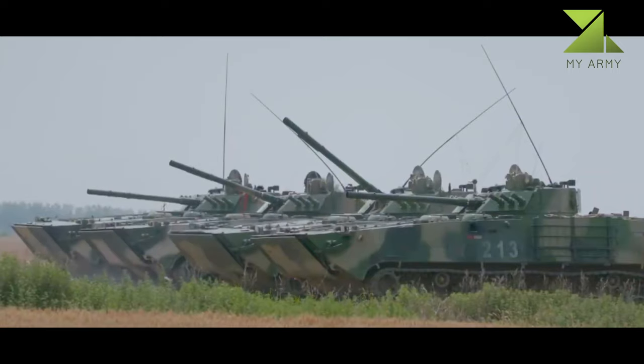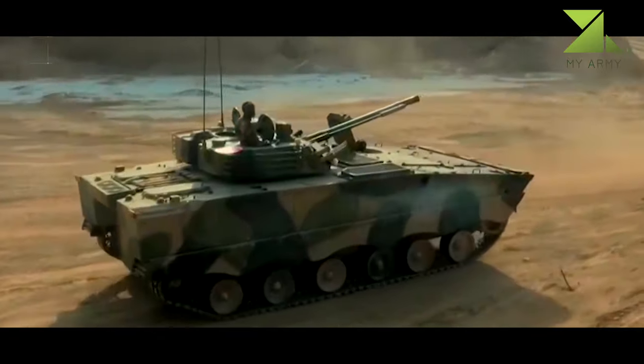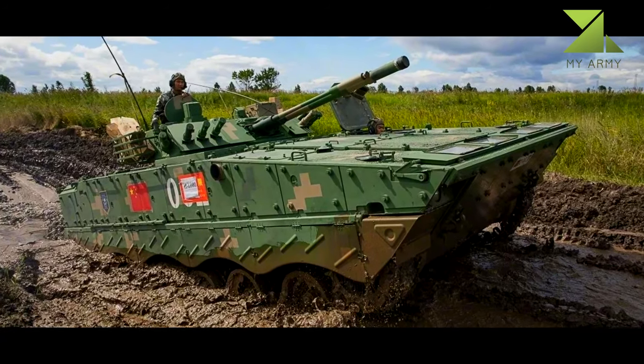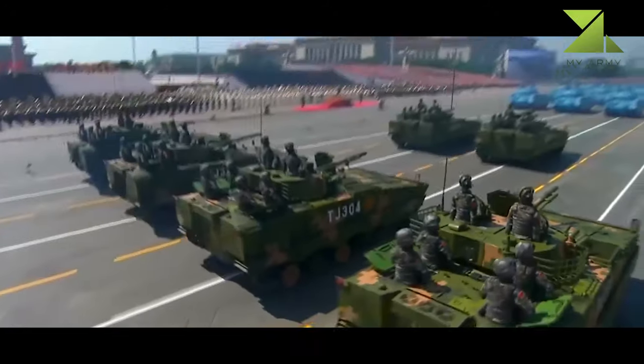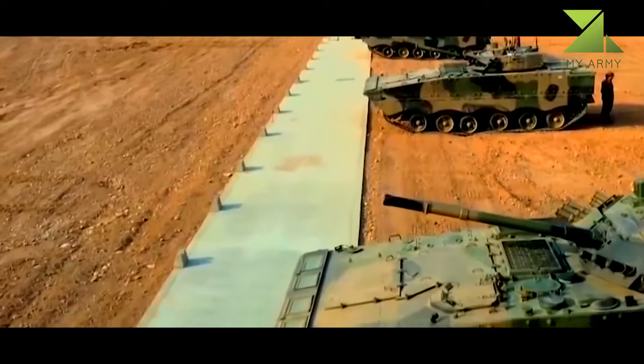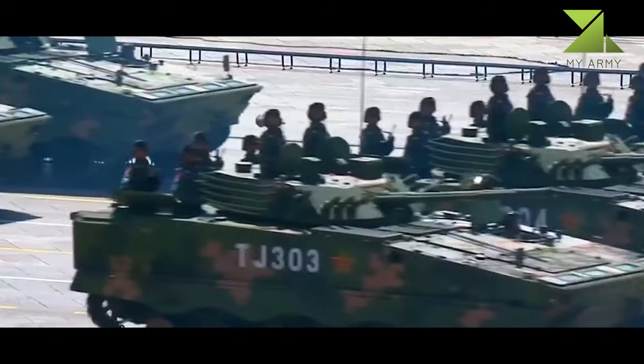The ZBD-08 has a welded steel armor hull; add-on modular armor can be fitted for a higher level of protection. It is claimed that the front arc withstands 30mm armor-piercing rounds, and sides withstand 14.5mm rounds. Side skirts were added for improved protection. The vehicle may also be fitted with an indigenous active laser protection system.